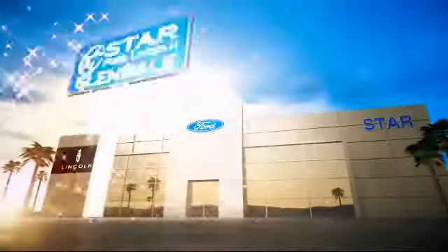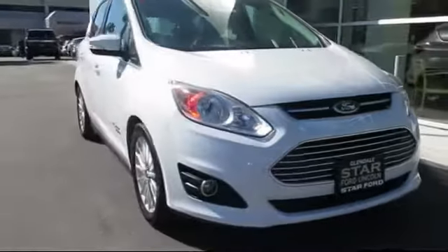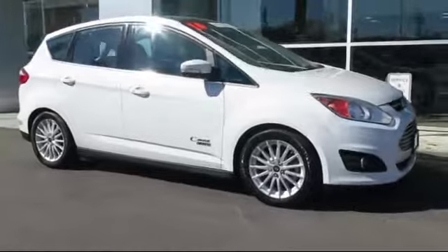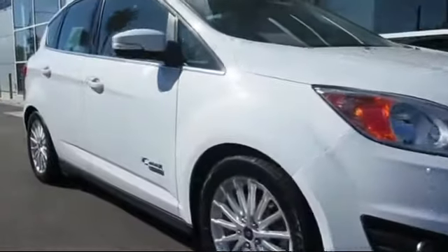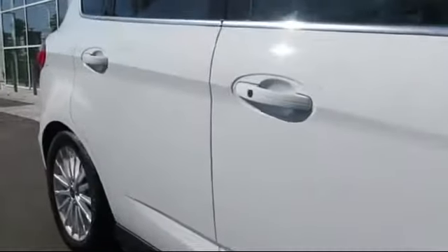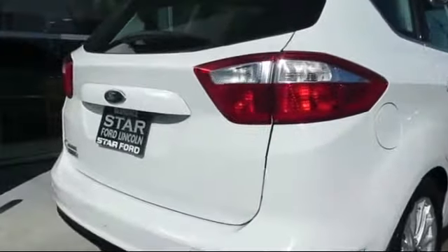Welcome to the new Star Ford Lincoln in Glendale, and here's a look at another great vehicle from our inventory. It comes equipped with keyless entry, navigation system, heated front seats, steering wheel controls, rain-sensitive windshield wipers, air conditioning, power liftgate, traction control, CD player, fog lights, and has less than 30,000 miles on the odometer.